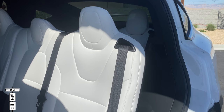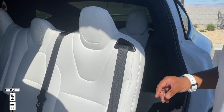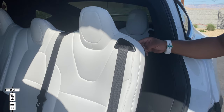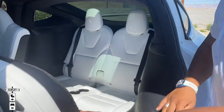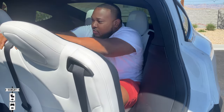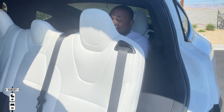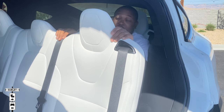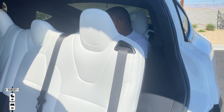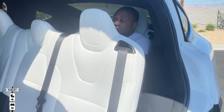This Model X is equipped with third row seating, meaning I can have seven people in here. On the back left corner of the seat there's a button — press it, slide the row forward, and fold it up. Get in ever so gracefully — cop the squat, pull the seat back toward you. I actually have a decent amount of room back here. The Falcon wing door makes getting in here so easy because it's so open.